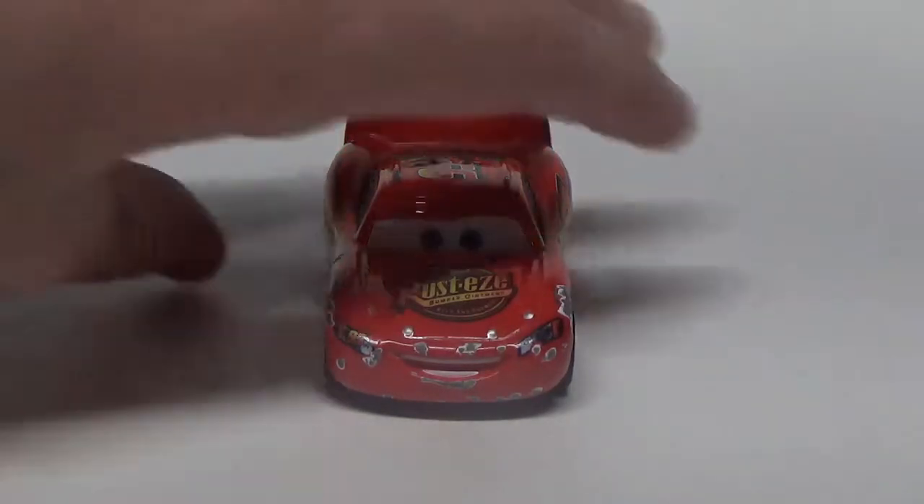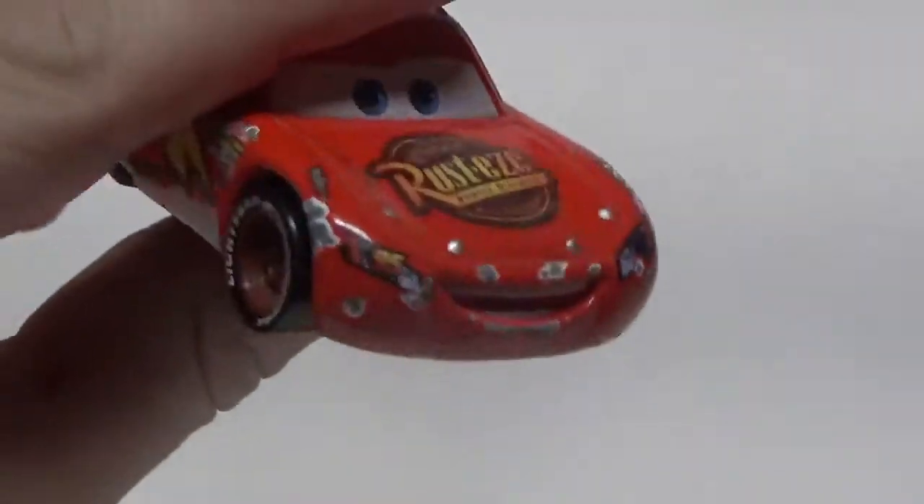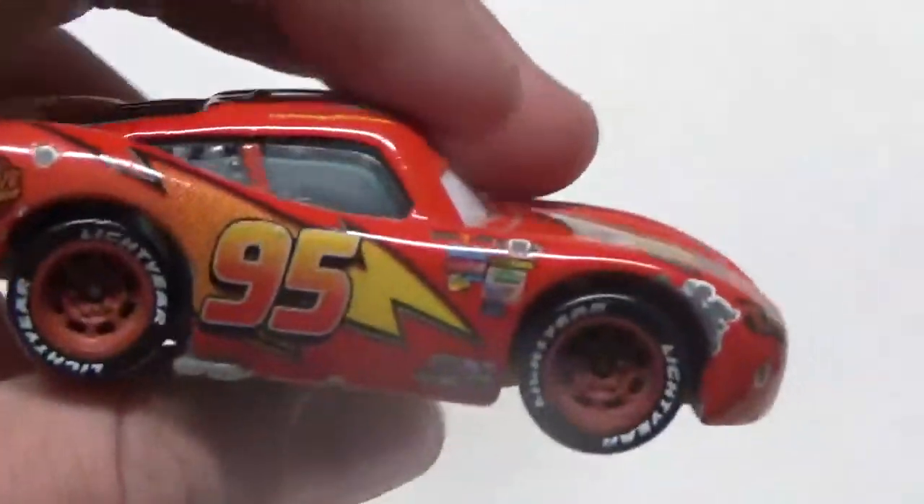Taking a closer look at him, we can see the classic Lightning McQueen smile that we all know and love. Unfortunately, he does have some chips on him, as this is the version of him that I grew up playing with. He's got his wheels there, which are surprisingly small.